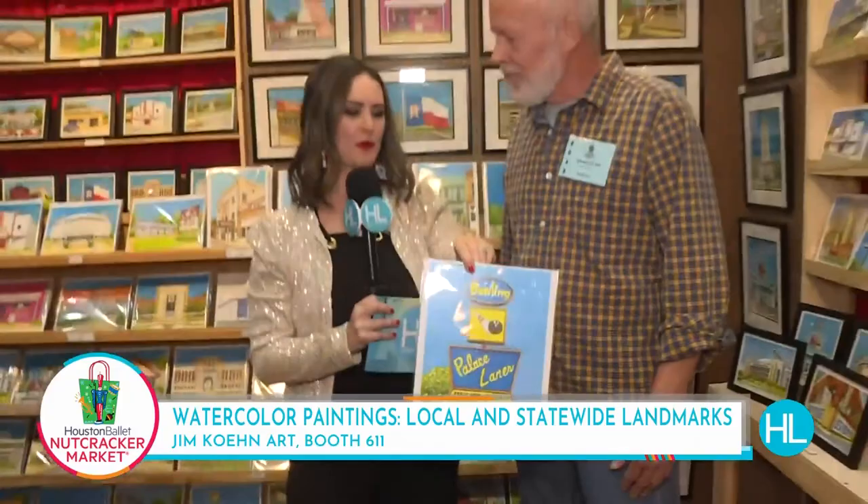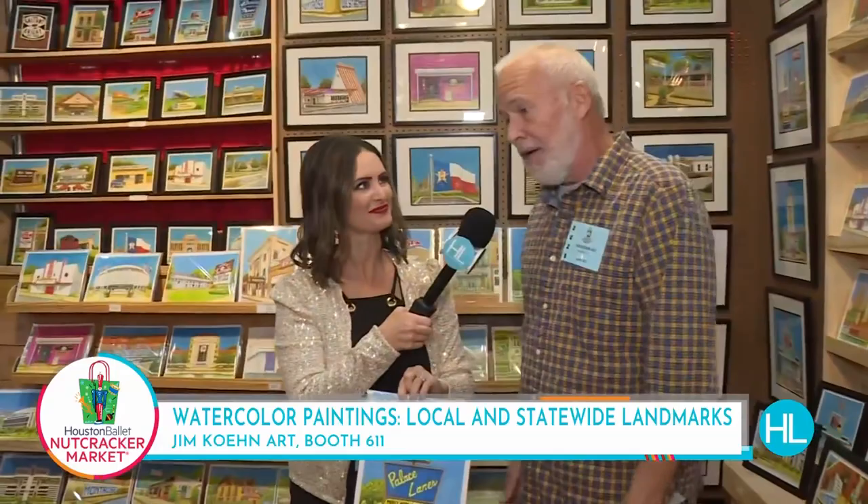I have to point out one that just struck my heart — you guys know my dad was a bowler for so many years — the Palace Bowling Lanes. Do you remember that? Oh absolutely, I spent a lot of time at the Palace Lanes. What was the inspiration for you to get into watercolor painting? I've just been an artist my whole life. I enjoy painting and I like architecture, and this is my town. I painted one of these paintings and one thing led to another.